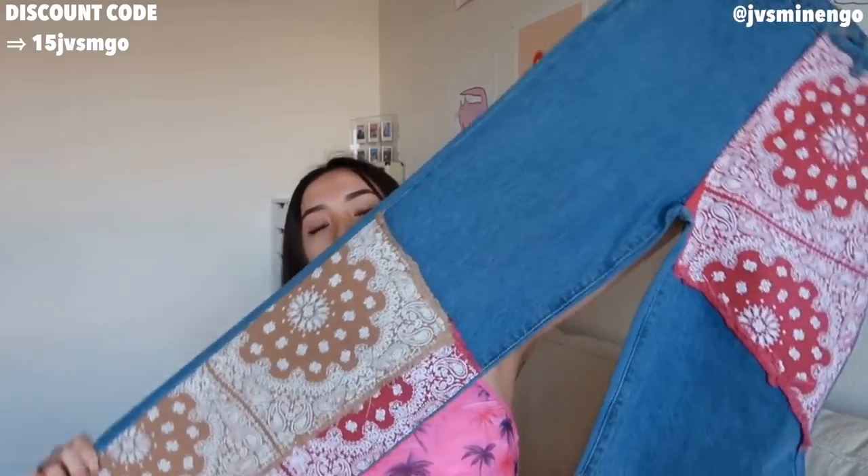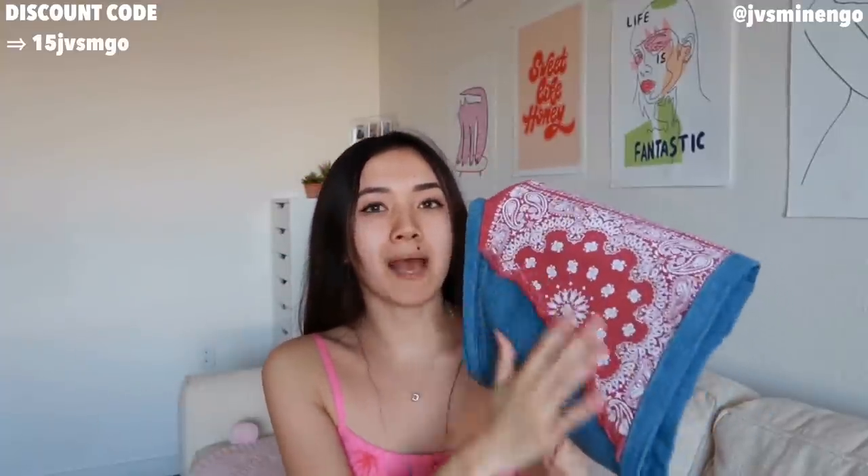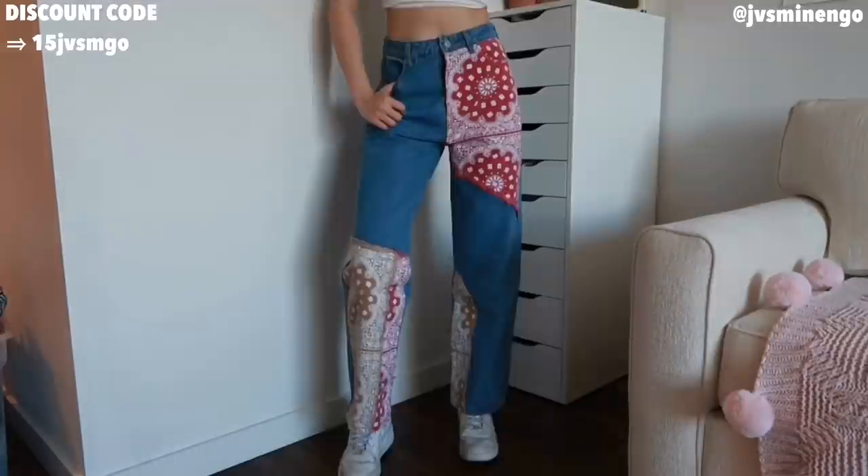The next thing is a pair of jeans — definitely more of a trendy TikTok piece but I thought it was really cool and wanted to test it out. This has kind of the patchwork style. I know patchwork is getting out of style, especially those Jaded London brown patchwork jeans, but I feel like this one is a simple twist that's not too overwhelming and still really fun to wear for the summer. It looks like a normal pair of jeans but has two huge patchwork detailings of bandanas. I feel like this is going to be great for festivals too, and I could also see myself wearing this casually with a simple top.